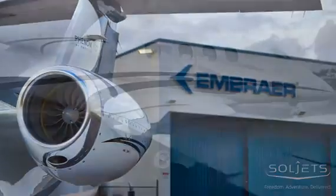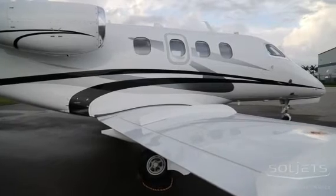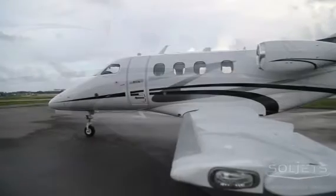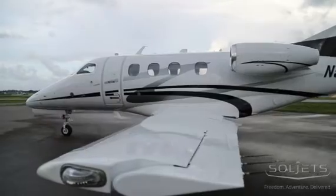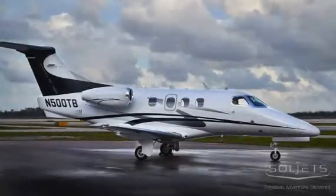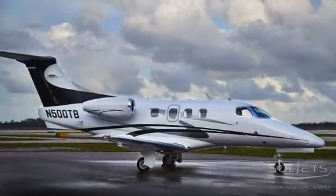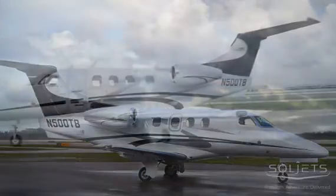Pratt & Whitney PW617F-E engines power the aircraft, producing 1,695 pounds of thrust, capable of pushing the aircraft to a high-speed cruise of 390 knots. The powerful Pratts easily lift the aircraft to optimal cruise altitudes in the mid-30s, or all the way up to 41,000 feet to climb over weather or take advantage of favorable winds.